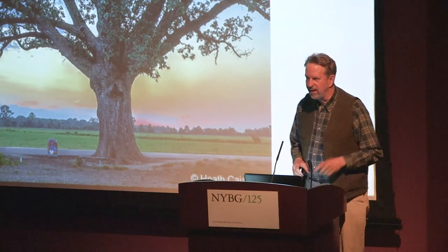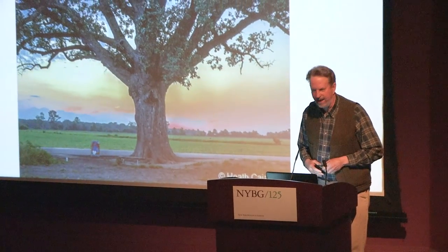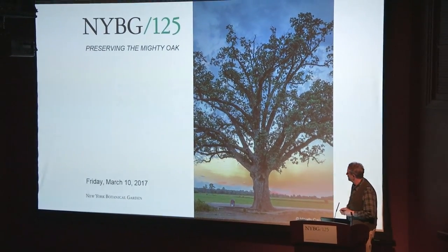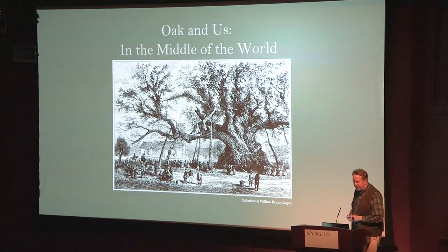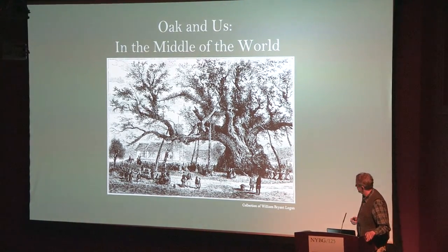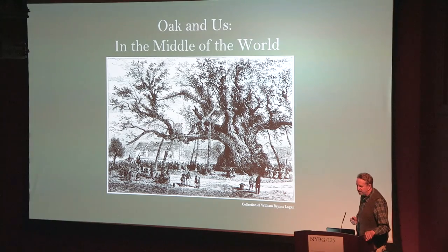Thank you all. I'm so glad to be here with these speakers, who I'm very much looking forward to hearing as soon as I'm done. I'm the warm-up guy and the color man. So I'm going to tell you about oaks, and our relationship to them, basically since the Neolithic and leading up to today. This is my favorite picture of oak trees. It is the Cawthorpe oak, which is no longer there in England.